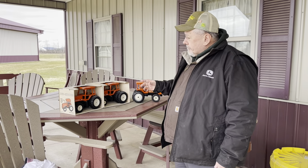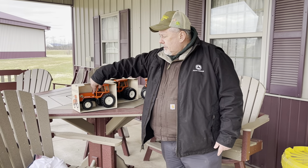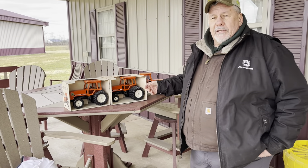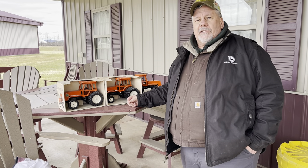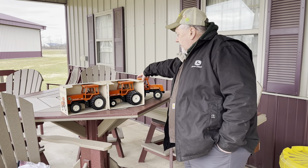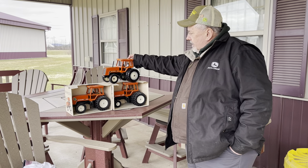Today we're going to explore Allis-Chalmers tractors a little bit — the 8000 series, to be exact. These were the big tractors from Allis-Chalmers that came out in 1982, and that happens to be the year that I went into business at Falls Farm and Garden Equipment as an Allis-Chalmers dealer. They made four models: the 8010, the 8030, the 8050 — which we don't have a toy of out here today — and the 8070 tractor.